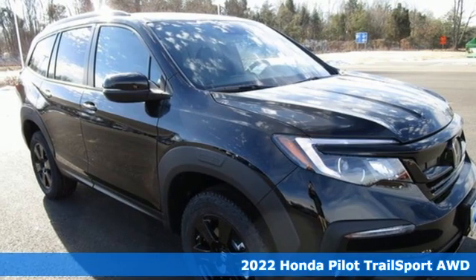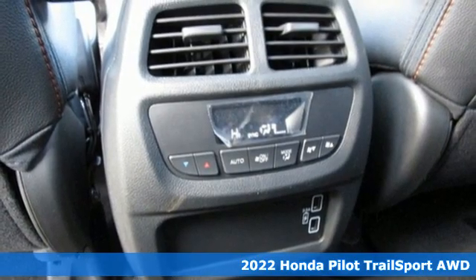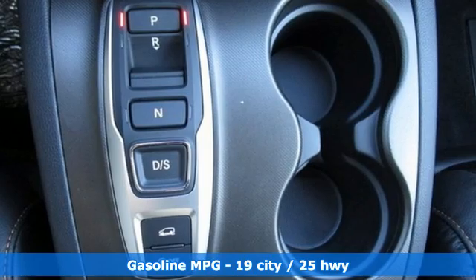It's a new 2022 Honda Pilot. Style runs in the family and watch the family run to pile into this roomy Pilot. And with features like these, every drive is a pleasure.